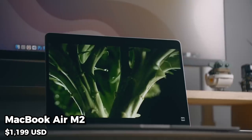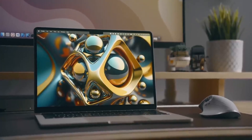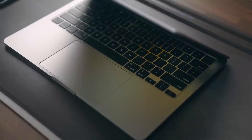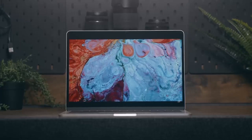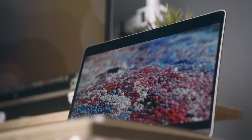Coming in at number 2, we have the MacBook Air M2. This laptop features a 13.3-inch Retina display, an Apple M2 chip, 8GB of RAM, and a 256GB SSD. It also has a long battery life and is incredibly lightweight, making it perfect for students who need to carry their laptops around campus.